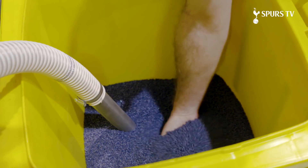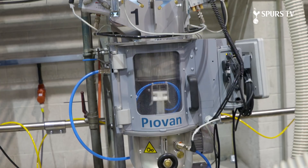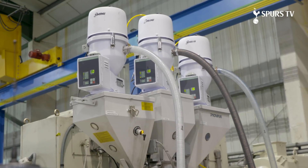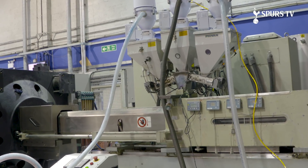This is where we're manufacturing the seats for the new stadium. This is the colour additive which is mixed with the polypropylene to give the specific colour for the Tottenham seats. The raw materials are fed in and then they are injected under high pressure into the tool, which is specific to the seat base in this case.